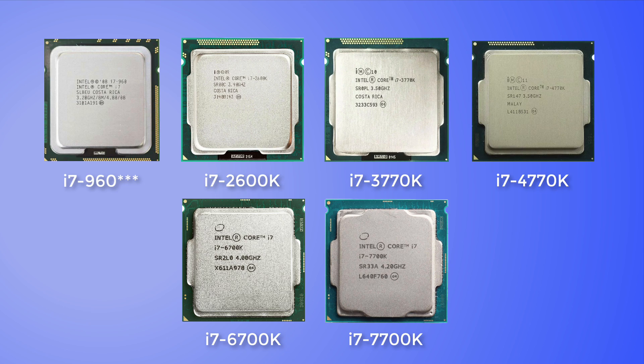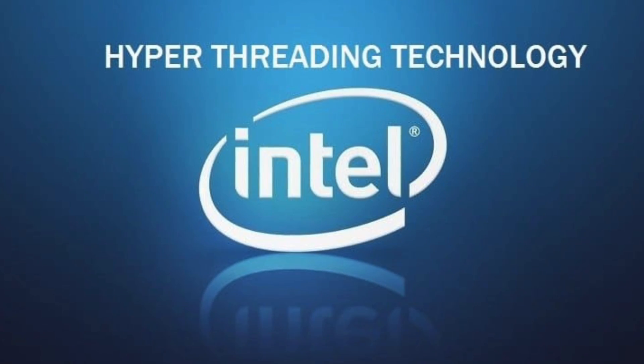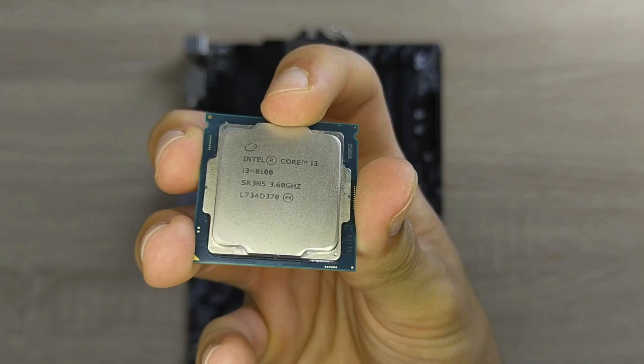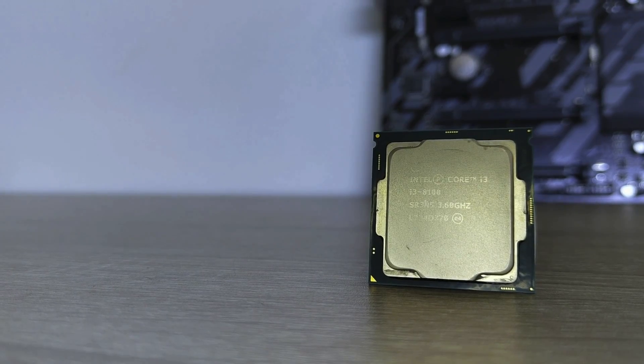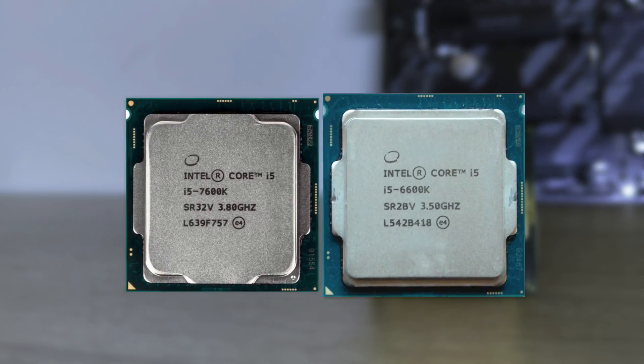A massive part of all this success was hyper-threading. The CPUs with hyper-threading definitely age better than the ones without. Like the overclocked i5s, like the 7600K and 6600K, that were pretty expensive when they first came out too.